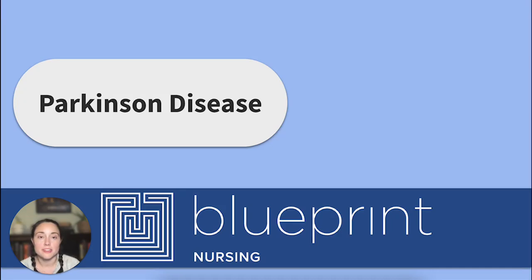Welcome back to another Blueprint Nursing YouTube video. My name is Nicole, and today we're going to review Parkinson's disease.